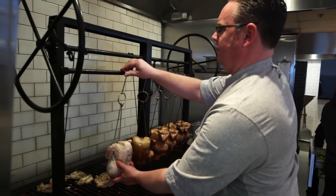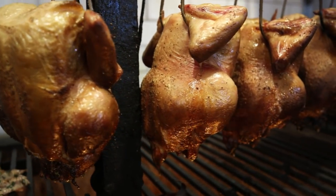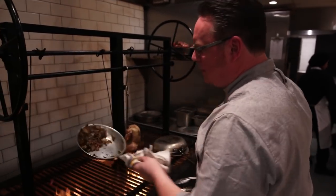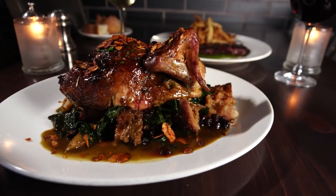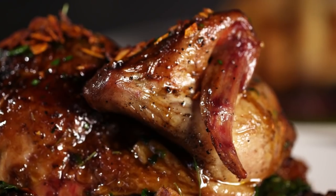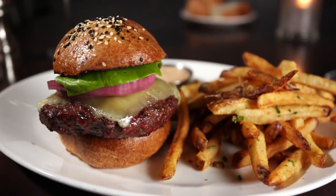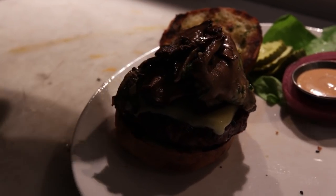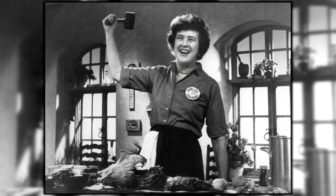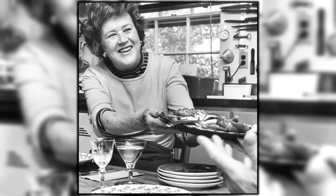Josh learned how to cook over live fire during his time working at some legendary restaurants in San Francisco, including Boulevard and Zuni Cafe. His wood roasted chicken has a direct lineage back to the west coast, and his signature burger was inspired by his days working the grill station at Harvest Restaurant in Harvard Square, Cambridge, where culinary legend Julia Child was a frequent customer.